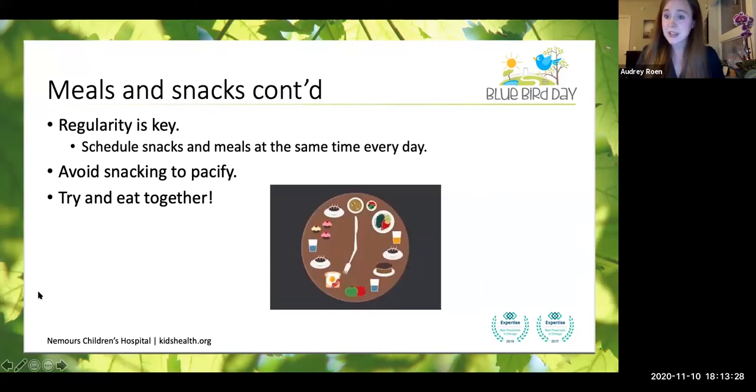Tips that kidshealth.org recommends for meals and snacks: regularity is especially key. You want to schedule snacks and meals at about the same time every day. You want to avoid snacking to try and pacify — avoid snacking to keep them from feeling mad, sad, frustrated, or happy. We want to keep the regularity as consistent as we can. And if you can, try and eat together.